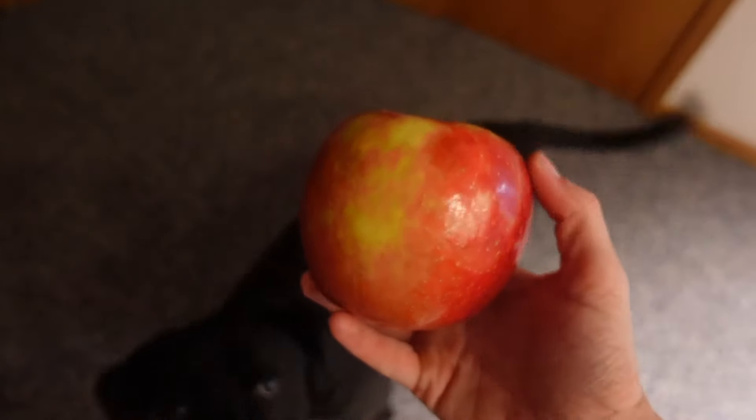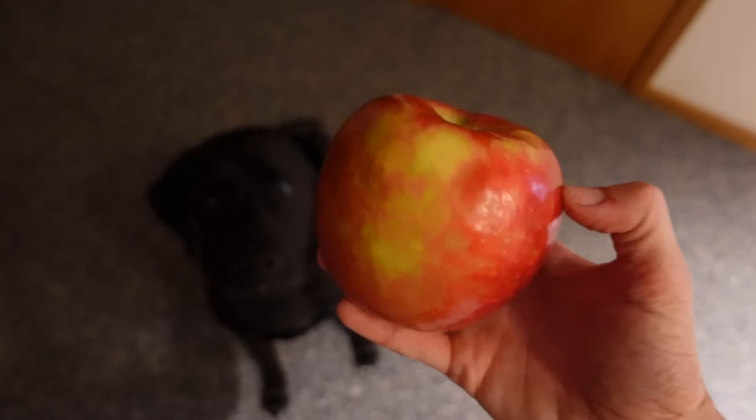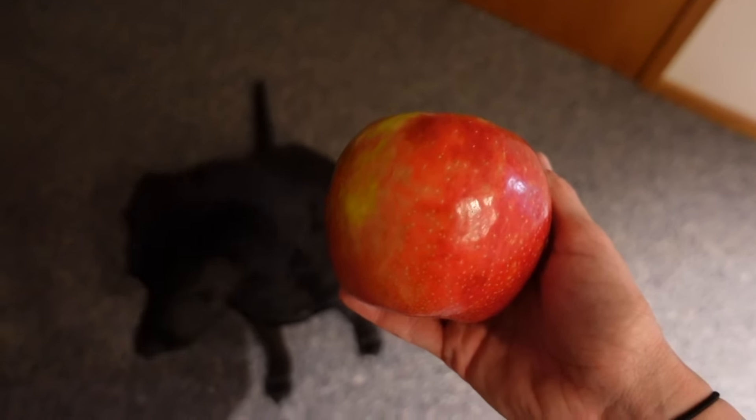I feel like I don't even have to say this anymore, but I have a Honeycrisp Apple — I have one every single day after dinner. It's zero points. This one is giant but I'm going to go ahead and have this after I finish my food.